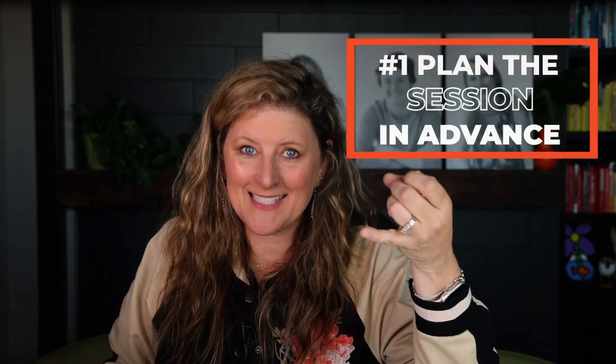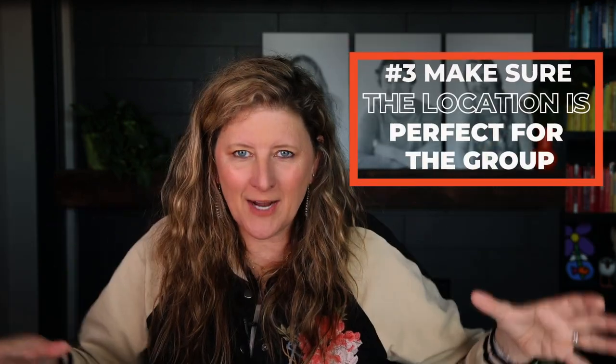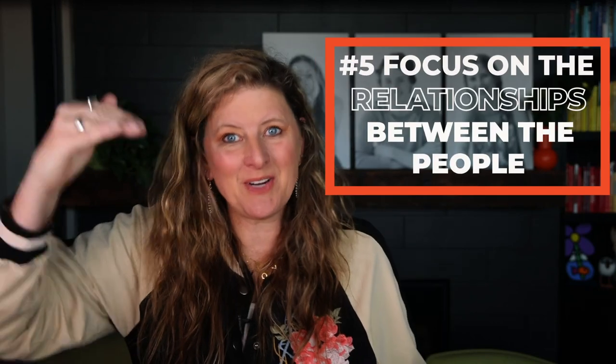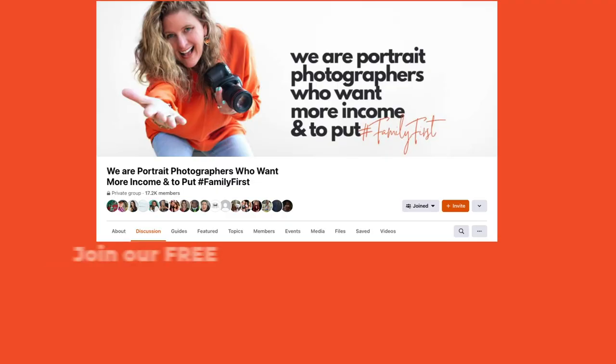A successful family portrait session is really as simple as these five steps: planning your session in advance, making sure everyone is comfortable, selecting a location that works for everyone in the family, getting creative with your poses which will increase your order, focusing on relationships which will increase your order, and most importantly switching to a boutique photography model because you're serving your clients at a higher level. If you're ready to be part of a community of boutique photographers who value family first, growing a business and encouraging one another, come by our free Facebook group — I'll stick a link in the description below.